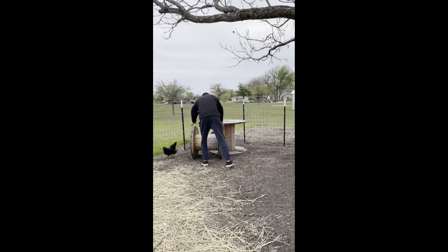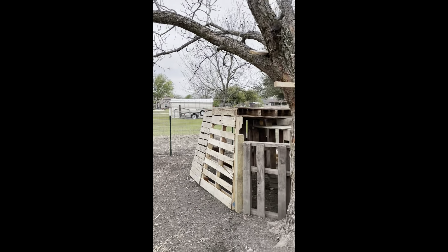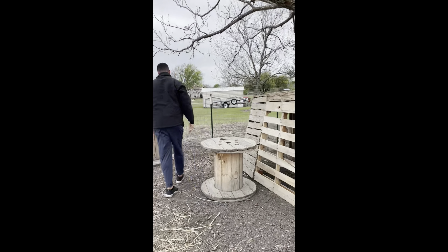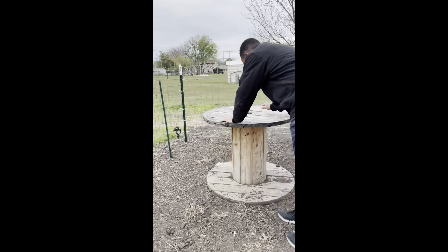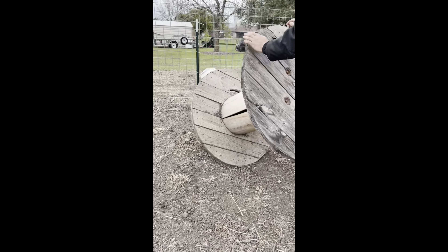The goats love to use these tables to climb up. Usually under here we find snakes, bugs, sometimes rats — but nothing today.